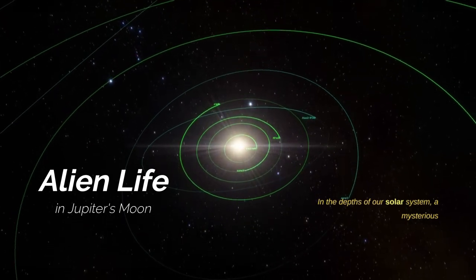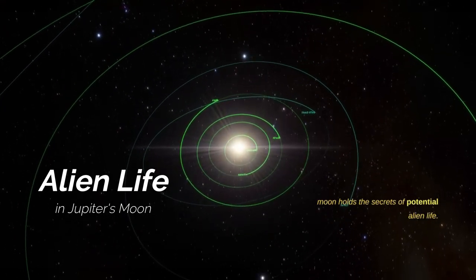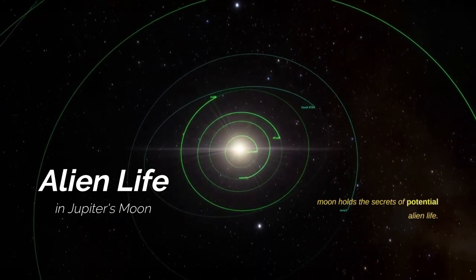In the depths of our solar system, a mysterious moon holds the secrets of potential alien life.